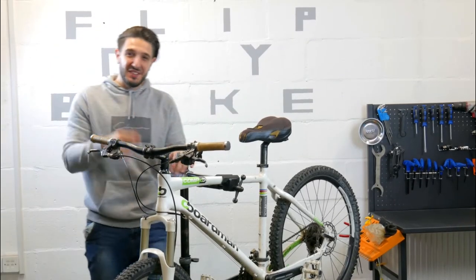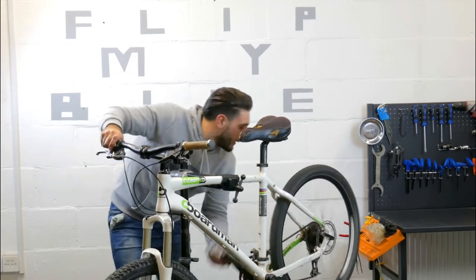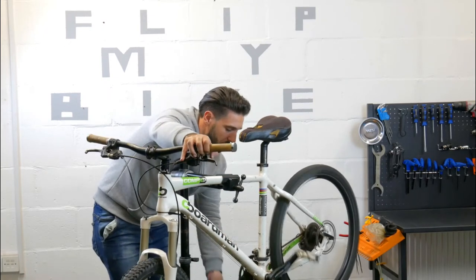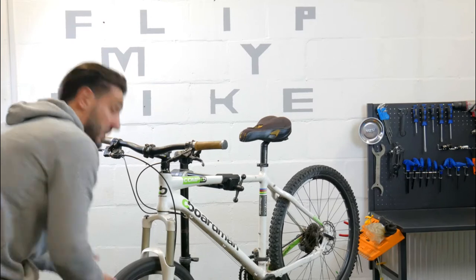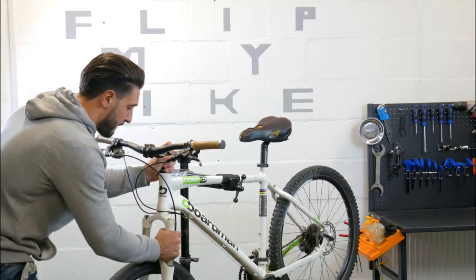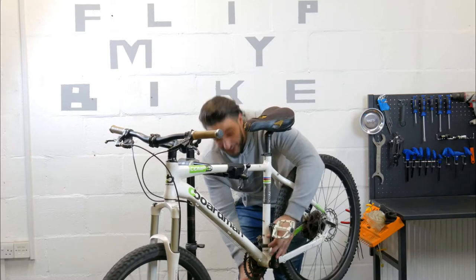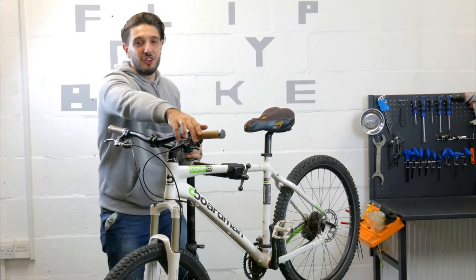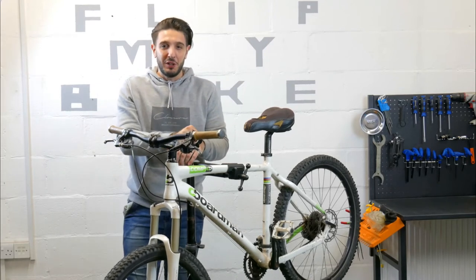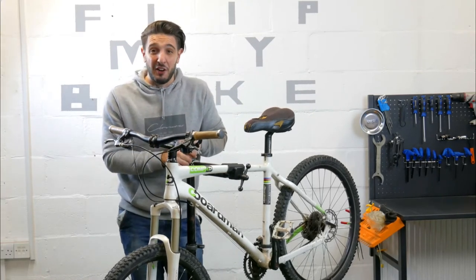We've got our bike on the stand and we want to make sure we haven't missed any issues before we start changing bits and bobs. Gears are running pretty smooth, wheels are looking good and straight, the bearings in the headset are also good, and there is no movement in the bottom bracket. So all that tells me we'll only have to focus on the cosmetics: change the grips, get secondhand hydraulic brakes, and outsource a nice saddle for our Boardman. I'm excited to bring it back to life and glory.